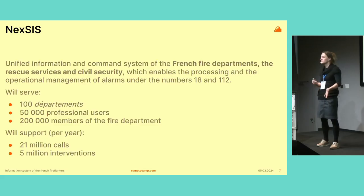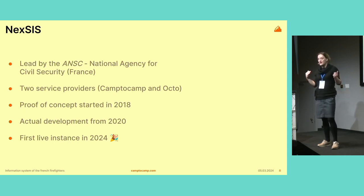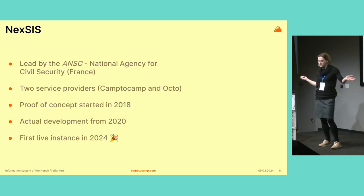We're not there yet in terms of numbers, but this is the eventual target. The project was started by the ANSC — the National Agency for Civil Security in France — a government agency that depends on the Ministry of Interior. It was built by two service companies: Camp2Camp and another software company called Octo. There was a proof of concept phase from 2018 to 2020, and since it was successful, actual development started in 2020. In 2024, we had the first instance of Nexus going live in the south of France, which was a huge moment for everyone involved.